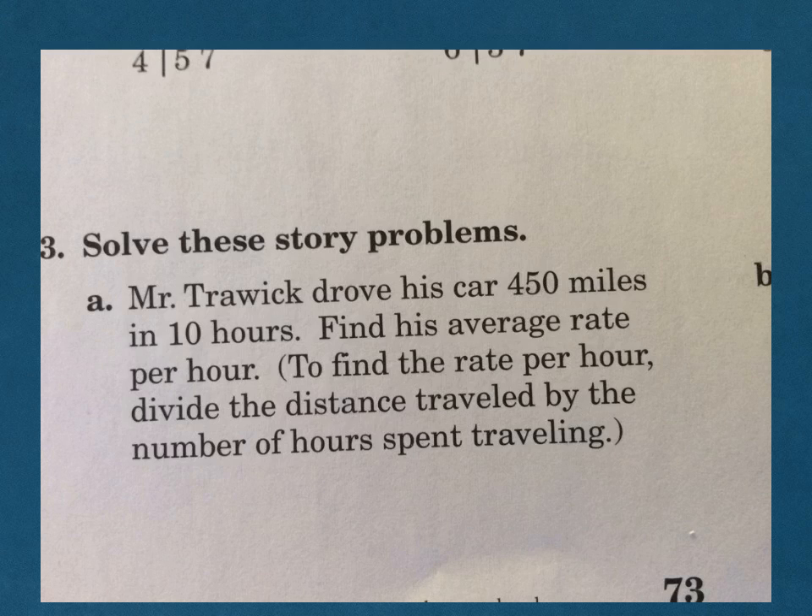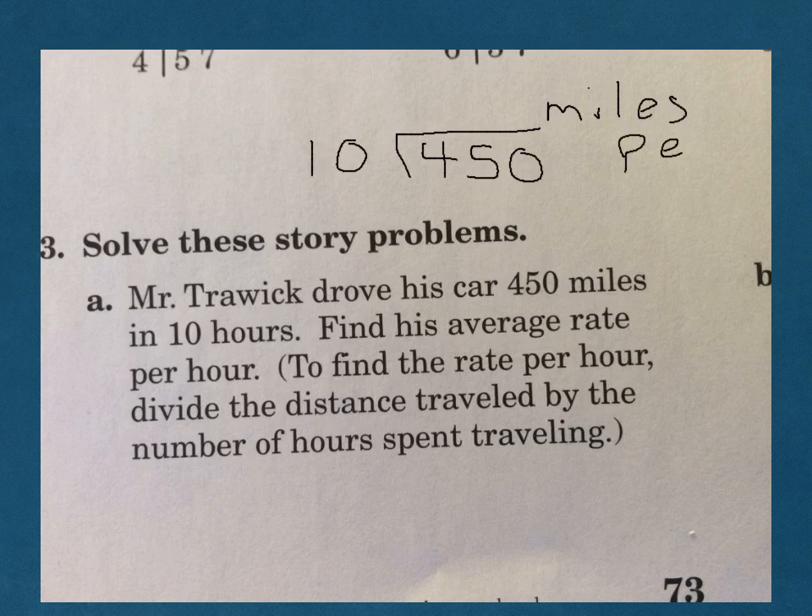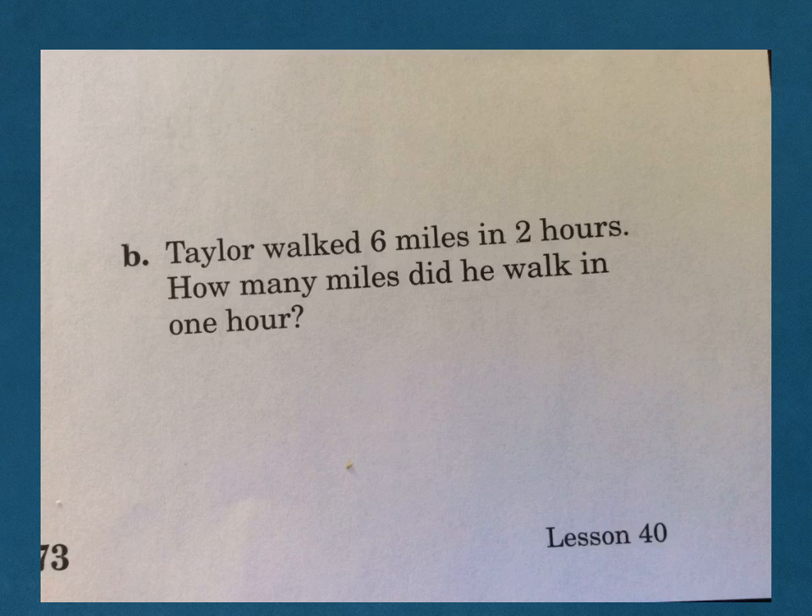Let's go ahead and do number 2A — actually, it looks like I'm having you do those on your own. Remember to write your remainders as fractions on those ones. The story problem says Mr. Trowick drove his car 450 miles in 10 hours — find his average rate per hour. You can do this by dividing 10 into 450, and that will give you your answer in miles per hour. And B says, Taylor walked 6 miles in 2 hours — how many miles did he walk in 1 hour? If he did 6 in 2, half of 6 would be 3 miles.